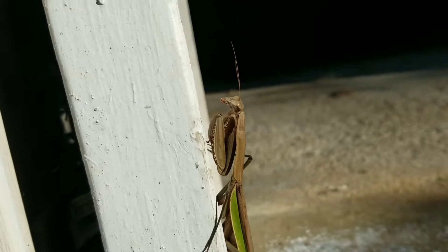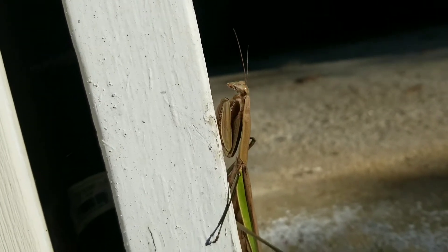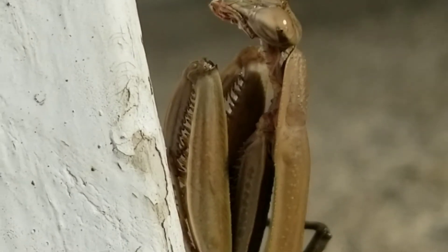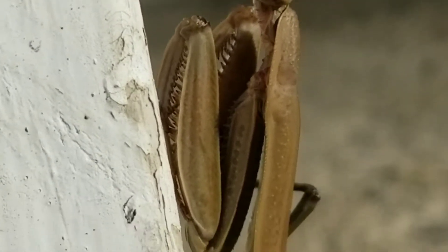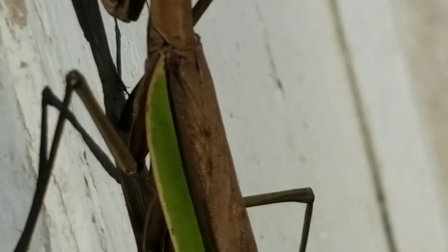Look at those pincers on the front. I wish the camera would focus better. Let's see — can I zoom in on those? Look at those things. And the wings, too. The color. And that is perfect camouflage, right there.